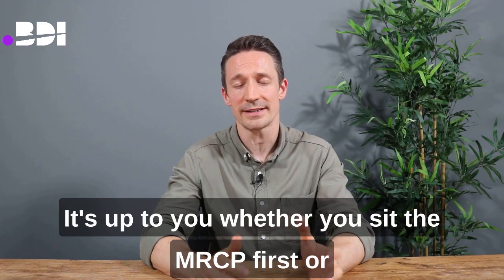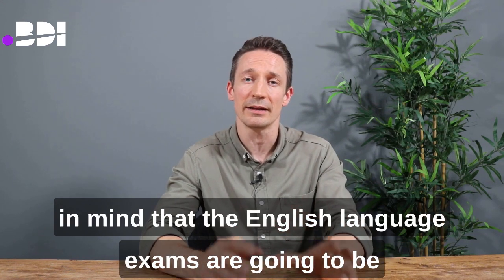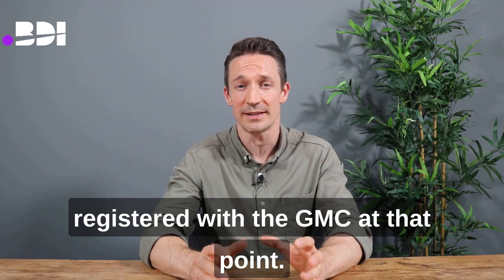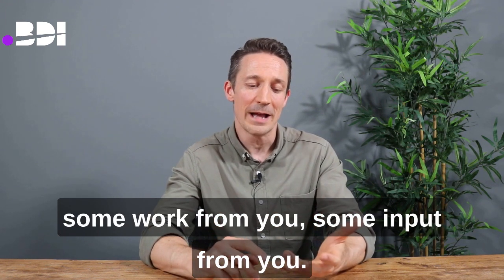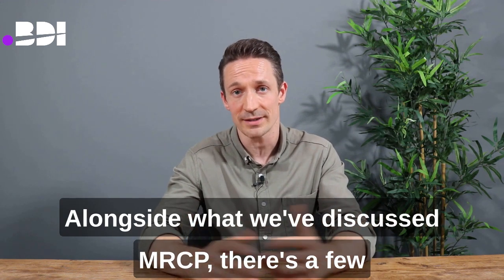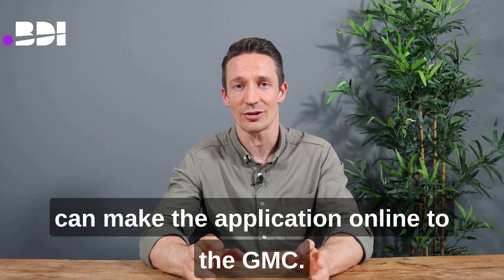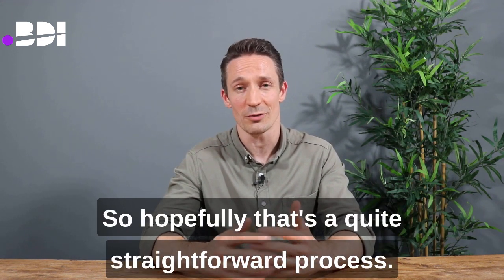It's up to you whether you sit MRCP first or do your English language exams before that. Keep in mind that English language exam results are valid for two years, so you might want to time passing them around the same time as your PACES or Part 2, so they coincide for GMC registration. You'll need either OET with all B's or IELTS with 7.5 and minimum sevens in each element. Other documents the GMC will need include certificates of good standing, a copy of your passport, and your primary medical qualification. The application is online and you'll be invited to an online ID check.